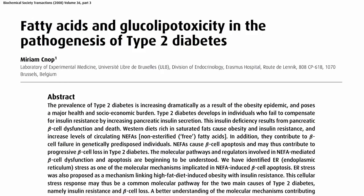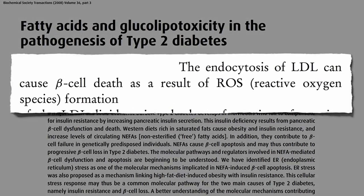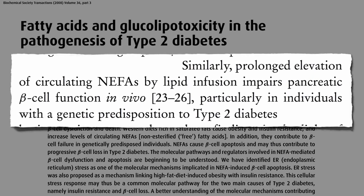Cholesterol too. The uptake of bad cholesterol, LDL, can cause beta cell death as a result of free radical formation. So diets rich in saturated fats not only cause obesity and insulin resistance, but the increased levels of circulating free fats in the blood — called NIFAs, non-esterified fatty acids — causes beta cell death, and may thus contribute to progressive beta cell loss in type 2 diabetes.